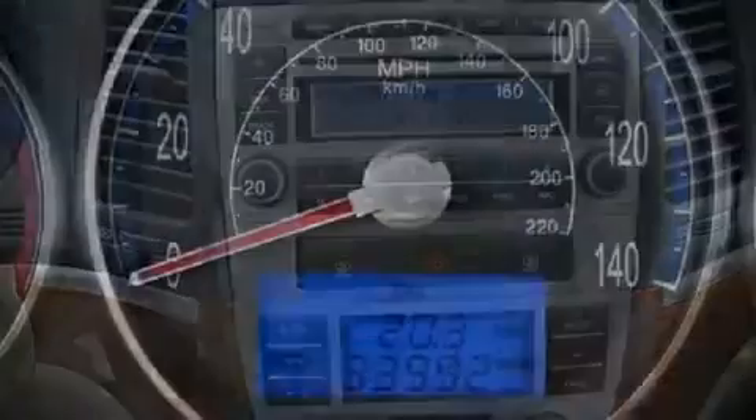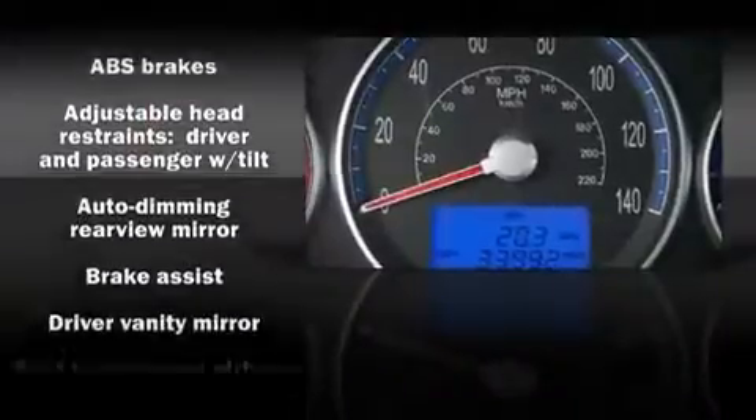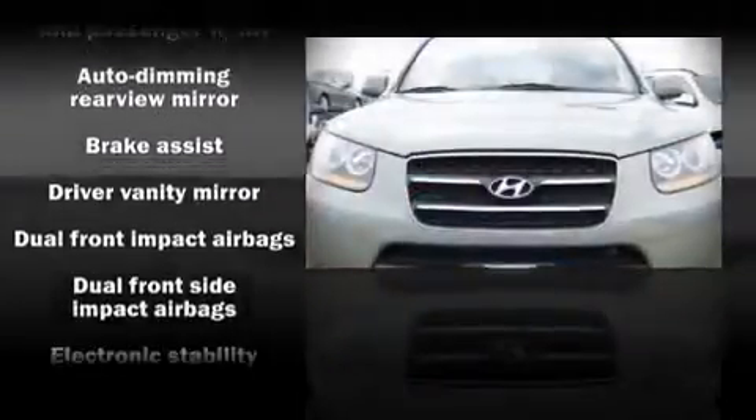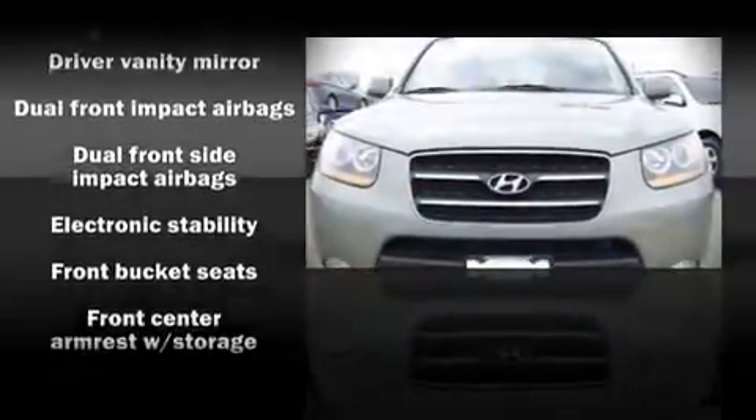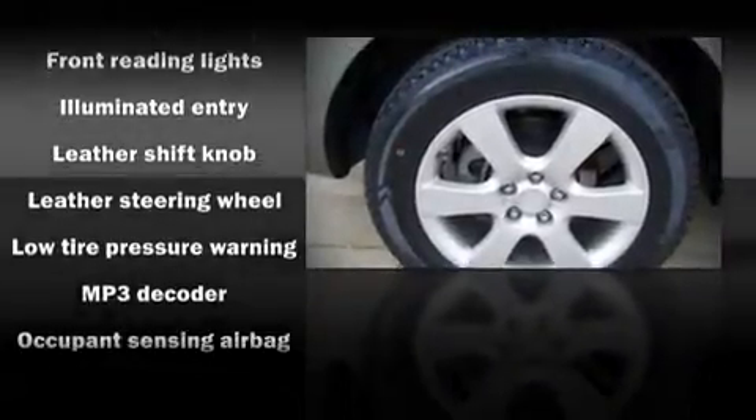Hyundai ensures the safety and security of its passengers with equipment such as dual front impact airbags, front side impact airbags, traction control, a security system, and four-wheel disc brakes with ABS.